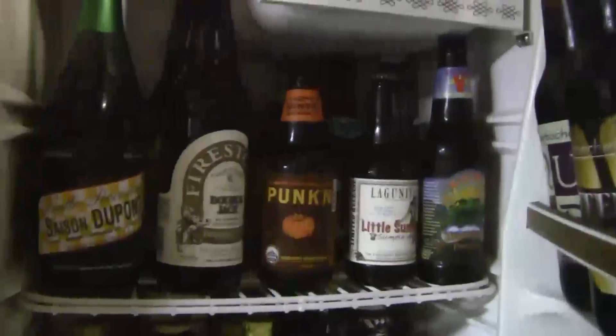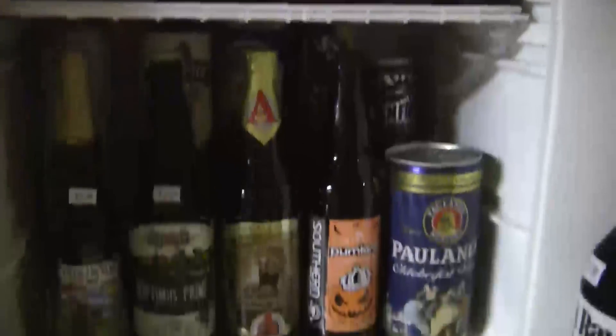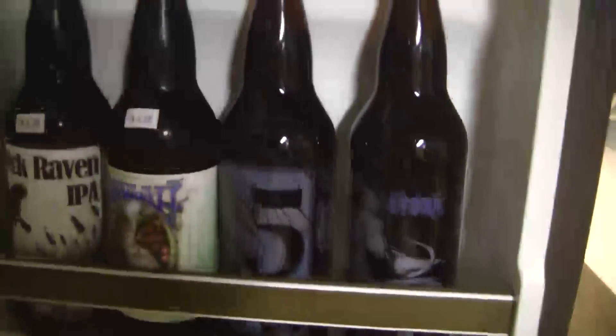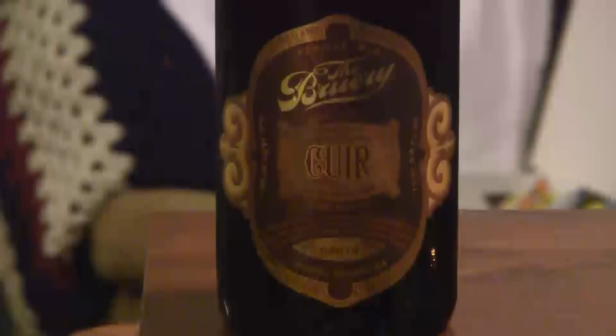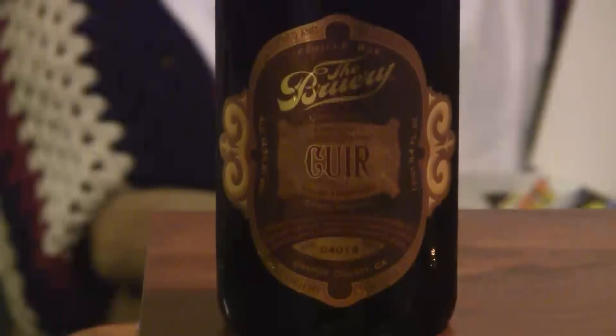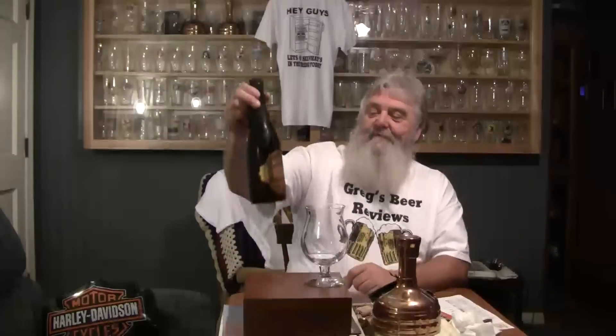Hey guys, thanks for stopping by Greg's Beer Reviews today. Let's go take a look and see what's in the fridge today. Alright guys, thanks for stopping by Greg's Beer Reviews today.